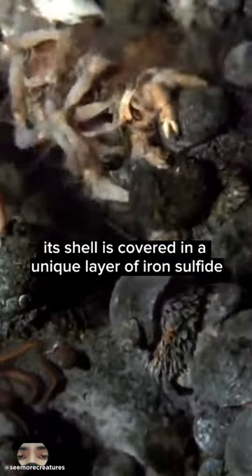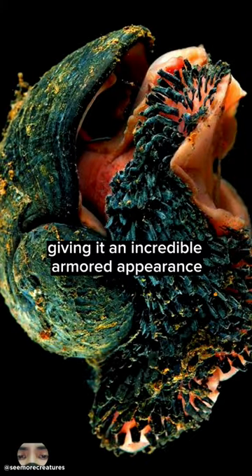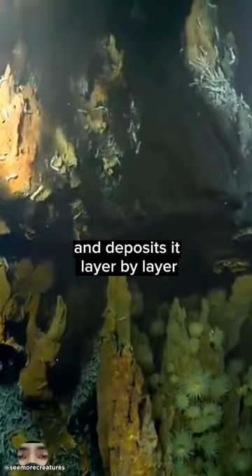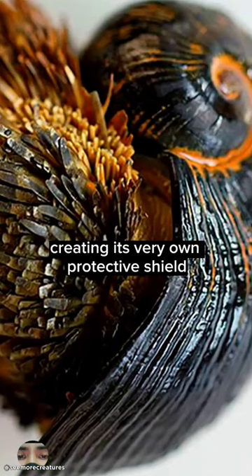Its shell is covered in a unique layer of iron sulfide, giving it an incredible armored appearance. The snail extracts iron sulfide from the water and deposits it layer by layer, creating its very own protective shield.